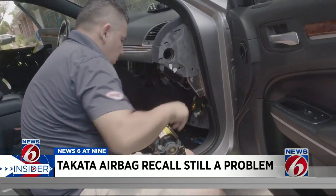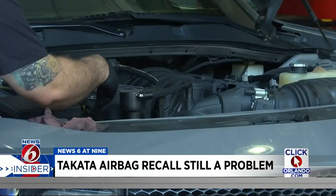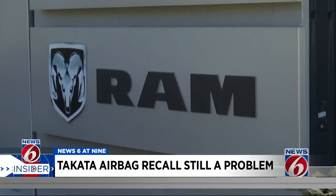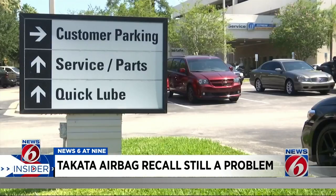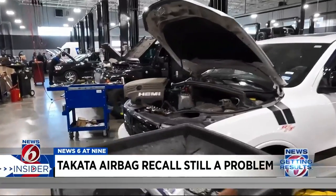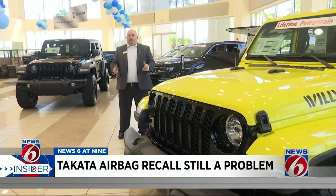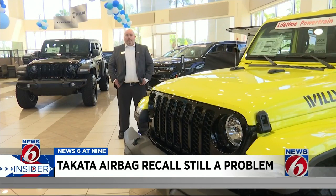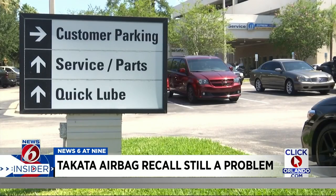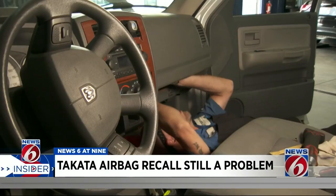The repairs are free and most take less than two hours. Some dealerships will even provide complimentary transportation or a rental while you wait. If that's not enough encouragement, Chrysler, Dodge, Jeep, and Ram dealers will pay you $50 if you get your recall repaired by July 15th. Once drivers receive their free repair, the dealership provides a hotline number to call, and once the repair is confirmed, Stellantis will send the $50 gift card.